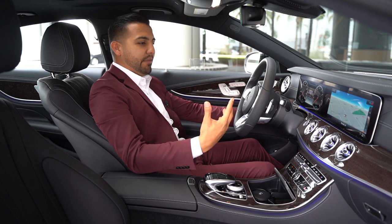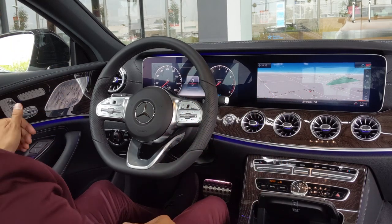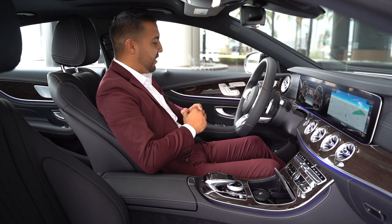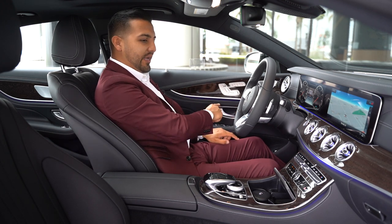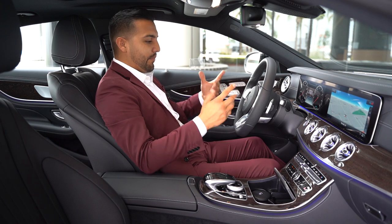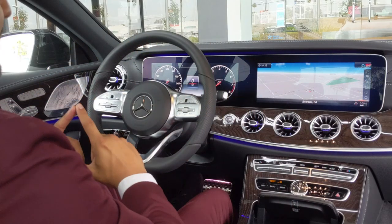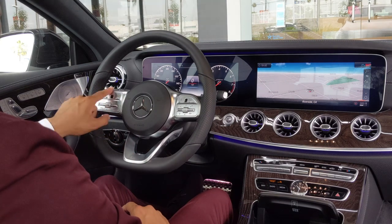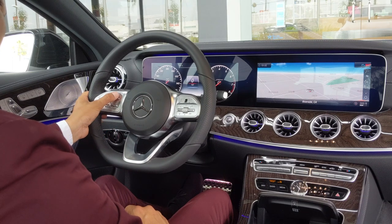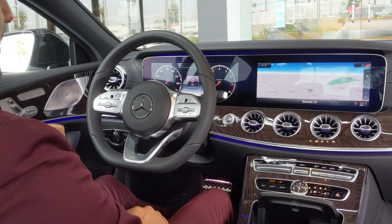If someone drove your vehicle and moved your seat or mirrors, just hold your number — in this case number one — and everything returns to your memorized position. You also get the Burmester speakers. You can see the blue ambient light is currently on, and you can change it to any color using voice command or the screen. You get the dual 12.3-inch display. The cruise control here is the DISTRONIC driver's assist — you can turn it on, set your car-to-car distance, and cancel or reset it very easily.